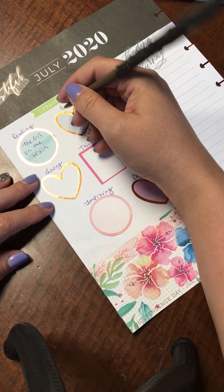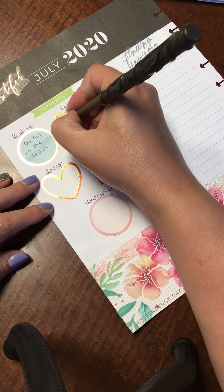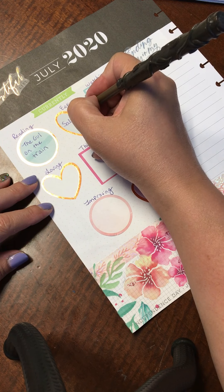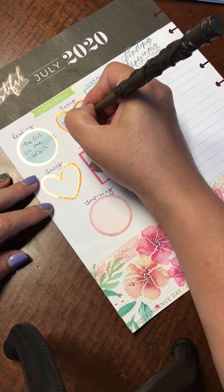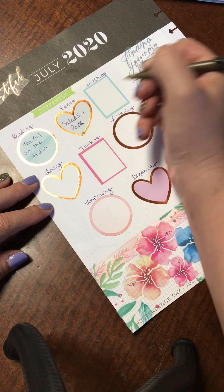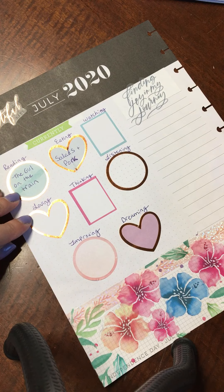I'm eating a lot of salads lately because the weather's getting warmer, and a lot of pork because we bought a half a pig, so we've had a lot of pork lately — which, you know, it's a good thing I like pork.